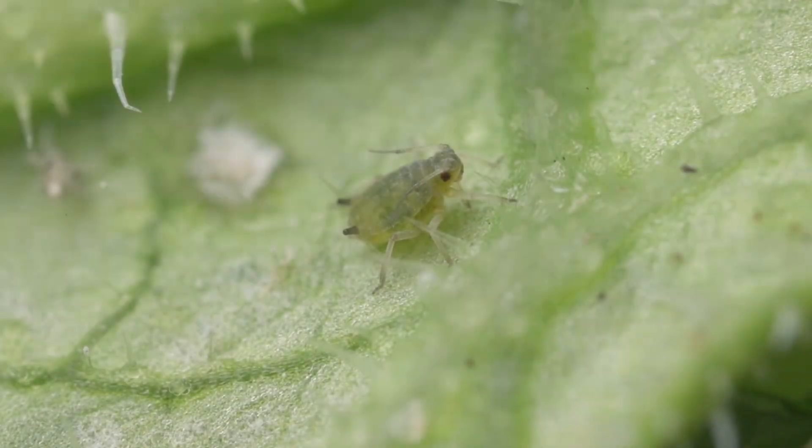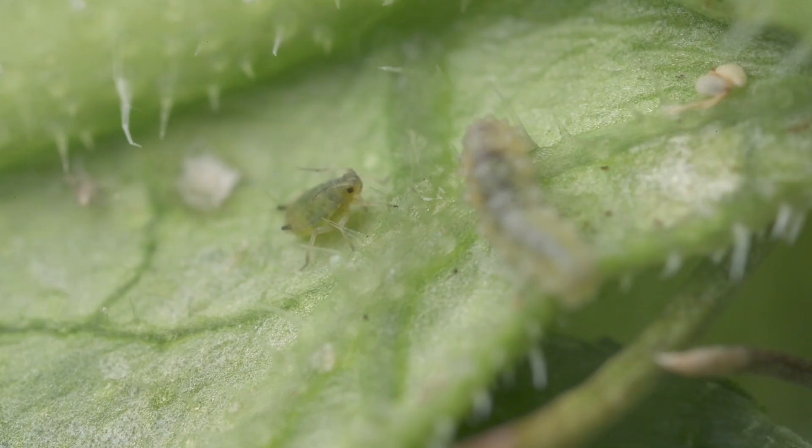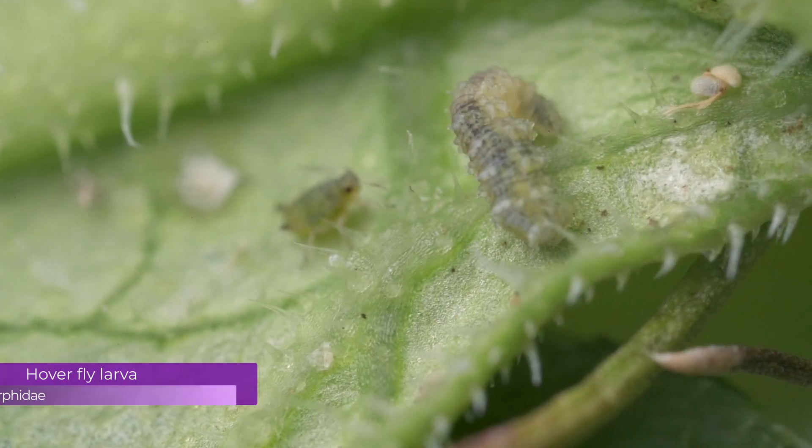Life is pretty good for this aphid nymph. It's happily sucking the sap from a cucumber leaf. But our little aphid is in danger. Just nearby a predator is hunting. It's a hoverfly larva.